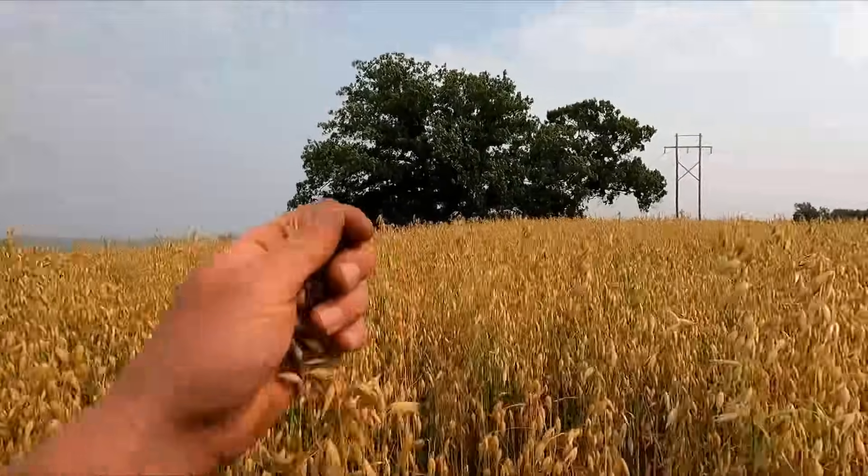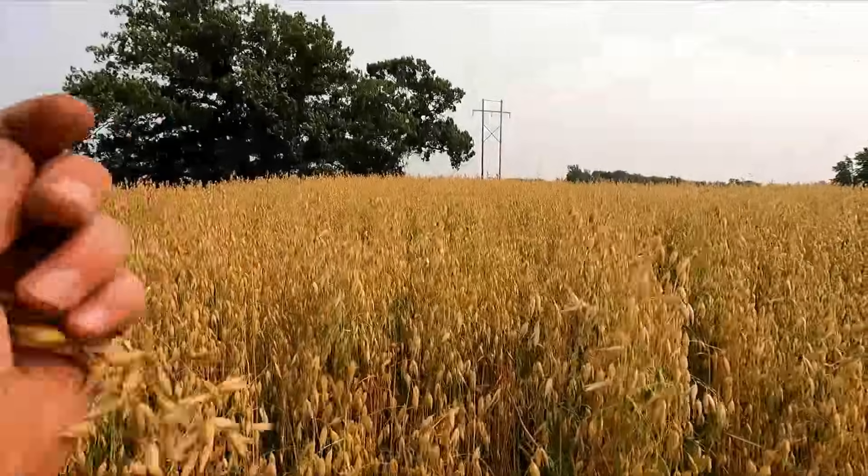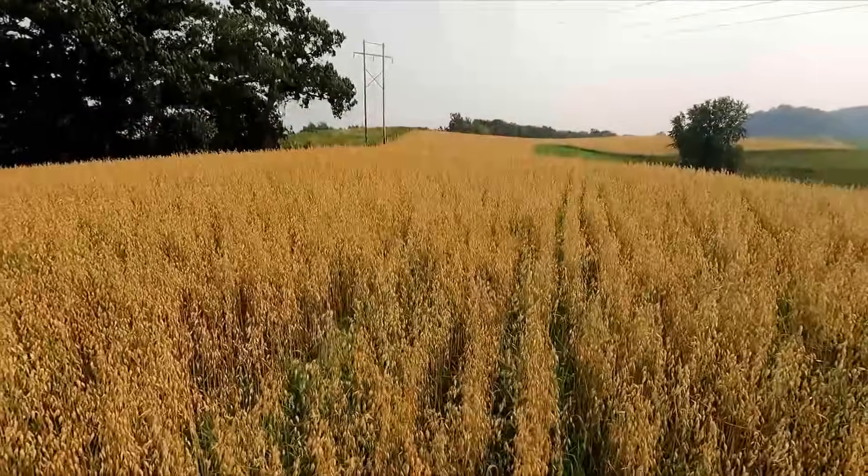So now when we get a combine here he shouldn't have as much trouble as last year. Last year we had a lot of grass in our oats — a lot of work for that combine. But this year it should be really nice. And they're all turning really well and they're not lodged up. Beautiful oats this year. Super grateful for how this crop turned out.